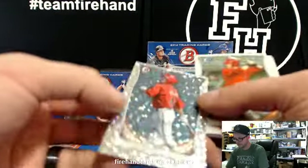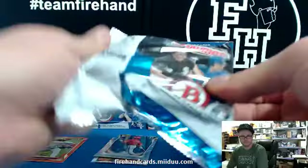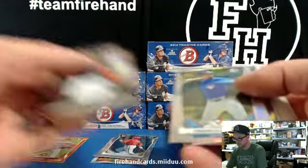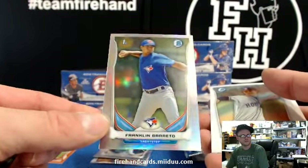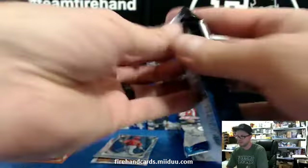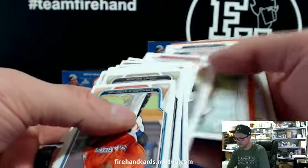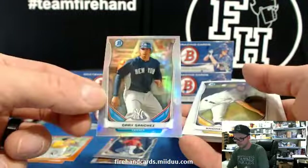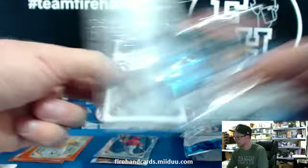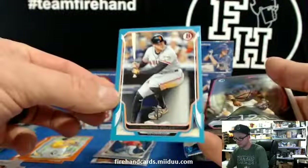Rymer Liriano Tiny for the Padres. Ice card is Daniel Polka for D-backs. Refractor Franklin Barreto for the Blue Jays, numbered out of 500. Billy Burns orange, Athletics. Gary Sanchez Tiny for the Yanks. Hunter Pence blue paper, Giants.